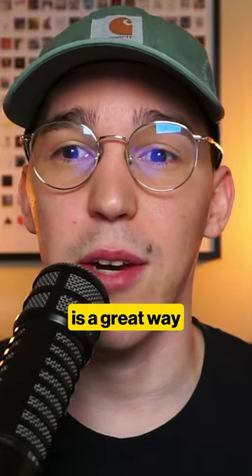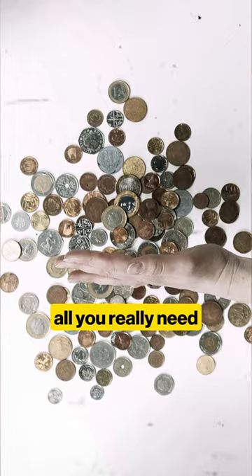Selling digital goods is a great way to make side money with very little startup costs. All you really need to invest in is a website and whatever resources you need to create the digital products.